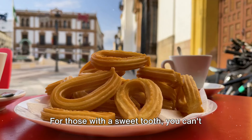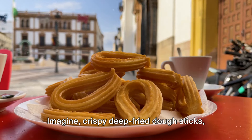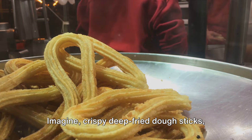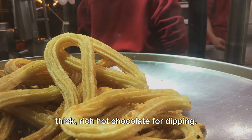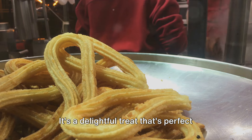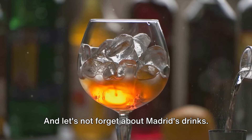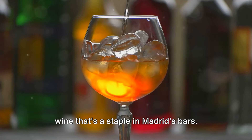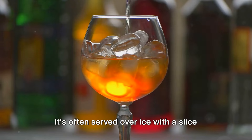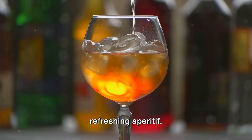For those with a sweet tooth, you can't leave Madrid without trying churros con chocolate. Imagine crispy deep-fried dough sticks, dusted with sugar, and served with a thick, rich hot chocolate for dipping — a delightful treat that's perfect any time of the day. And let's not forget about Madrid's drinks. You must try the vermouth, a fortified wine that's a staple in Madrid's bars, often served over ice with a slice of orange and an olive, making it a refreshing aperitif.